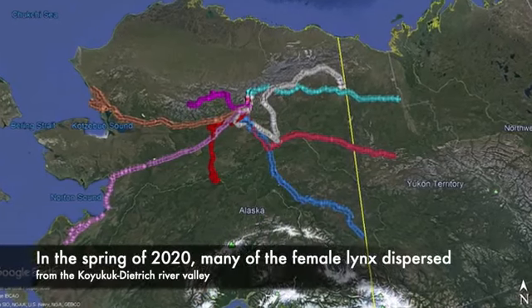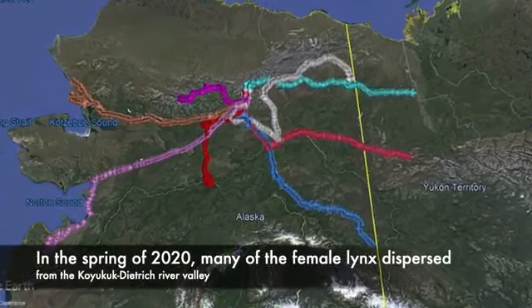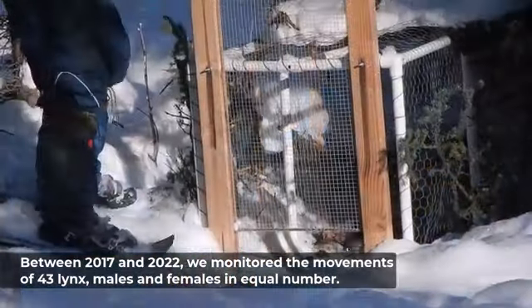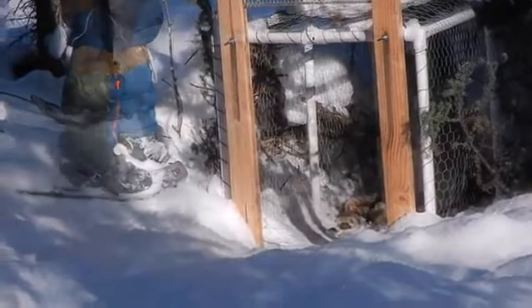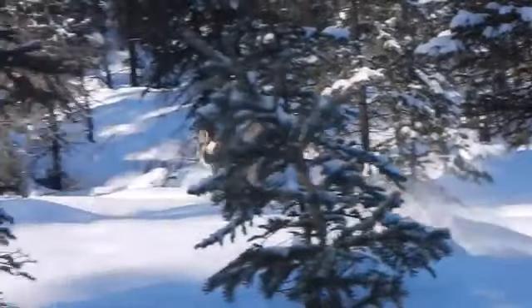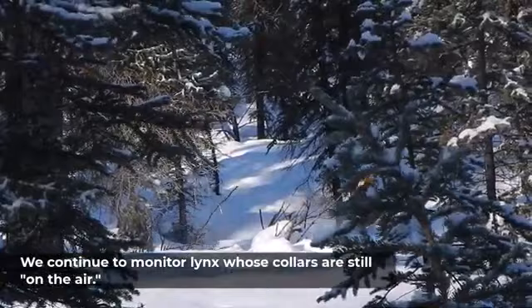In the spring of 2020, many lynx dispersed from the Koyukuk-Dietrich River Valley. Between 2017 and 2022, researchers monitored the movements of 43 lynx — males and females in equal number. Many have dispersed hundreds, even thousands of kilometers throughout Alaska and as far as British Columbia, and a few lynx remain on air and continue to be monitored.